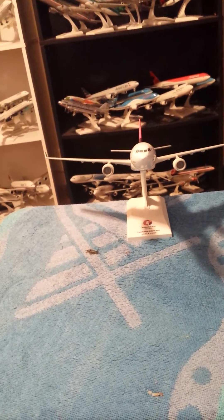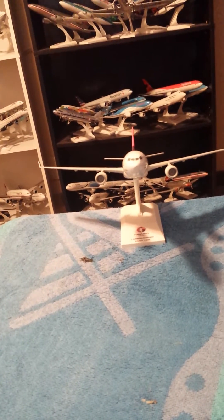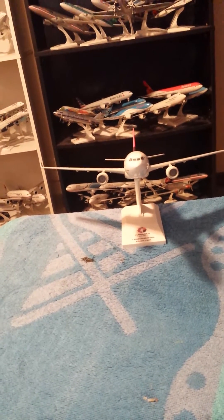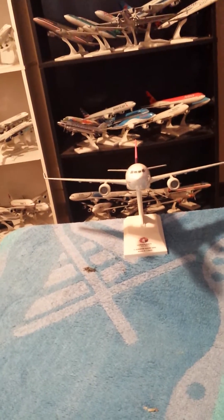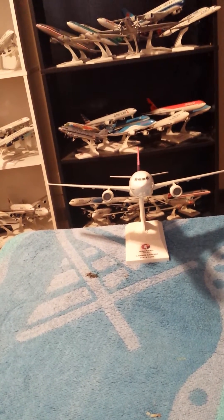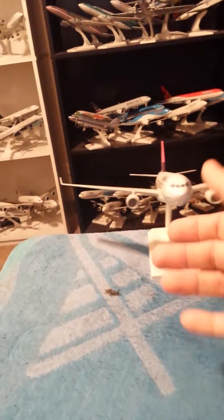They have numerous destinations, from Honolulu to Los Angeles, San Francisco, Las Vegas, New York JFK, Tokyo Narita, and Sydney Kingsford Smith International Airport in Australia. And I'm going to give you a tour of the aircraft.